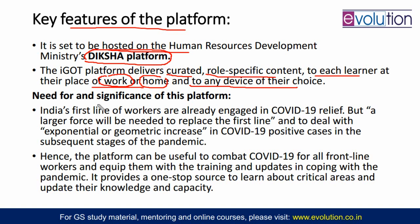Why was there a need? Just for training your COVID-19 warriors of the country. India's first line of workers are already engaged in COVID-19 relief, but a large force will be needed — that is why names like Bharat Scouts and Guides, NSS, and everything are coming. A large workforce will be needed to replace the first line and to deal with the exponential increase in COVID-19 if that happens. Hence, the platform can be useful to combat COVID-19 for all frontline workers, equipping them with training and updates in coping with the pandemic — a one-stop source to learn about critical areas and update knowledge and capacity.